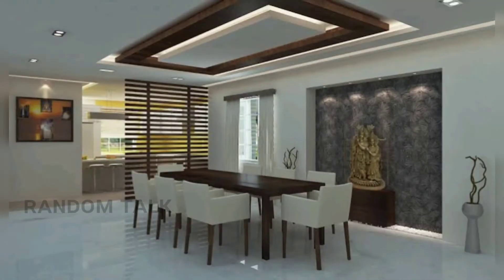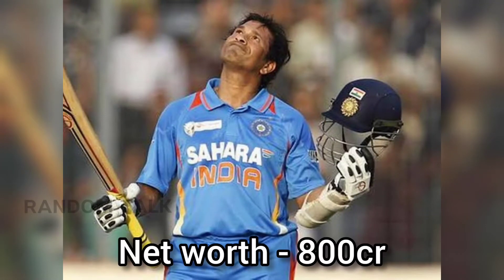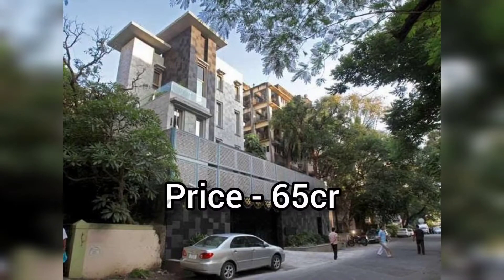This building has a full interior design. The whole building value is about 800 crores, and the building itself is about 600 crores. It would be about 65 crores.